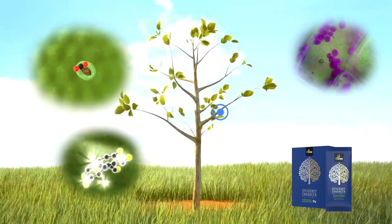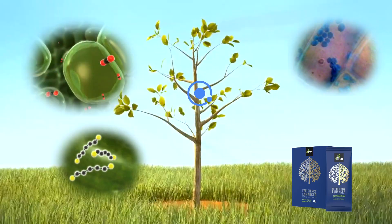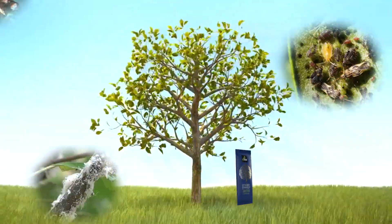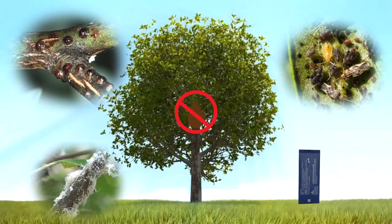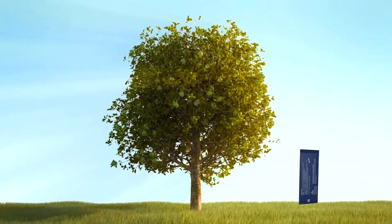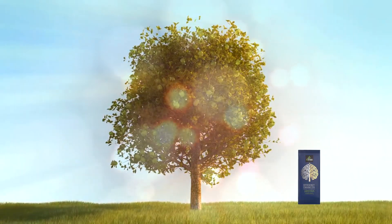Fortree induces changes at the molecular level, restoring plants to their natural balance. It eliminates insect and pest problems due to changes in sap odor during nutrient absorption, during the period when plant nutrients are absorbed into the plant food pipeline.